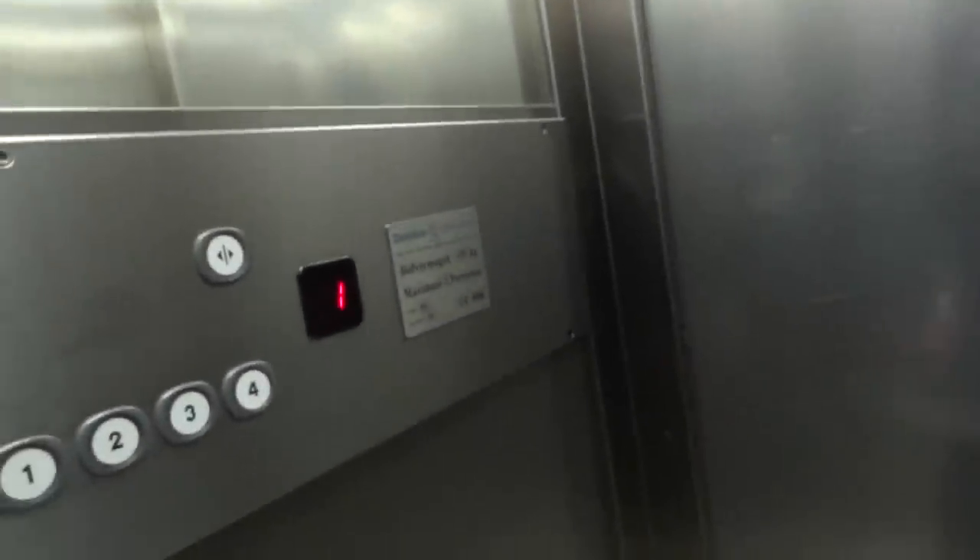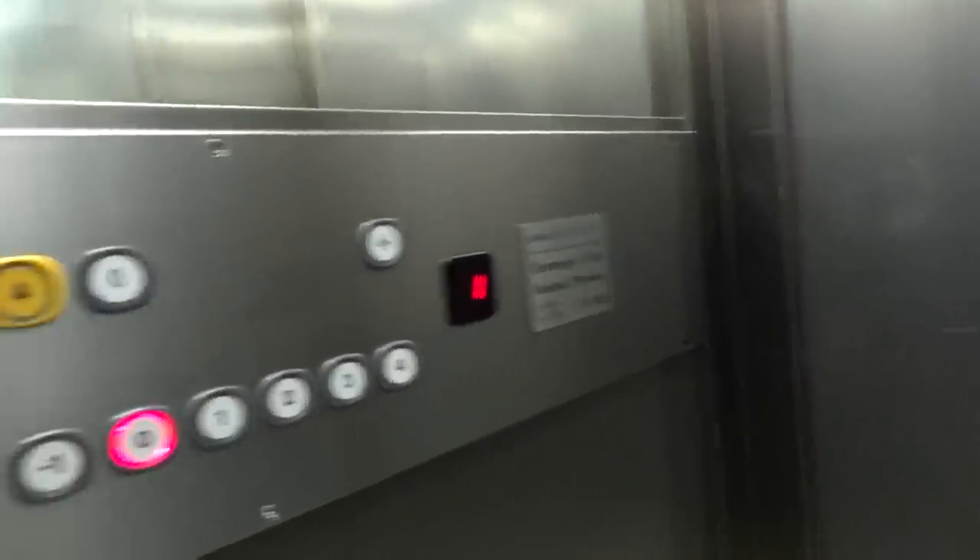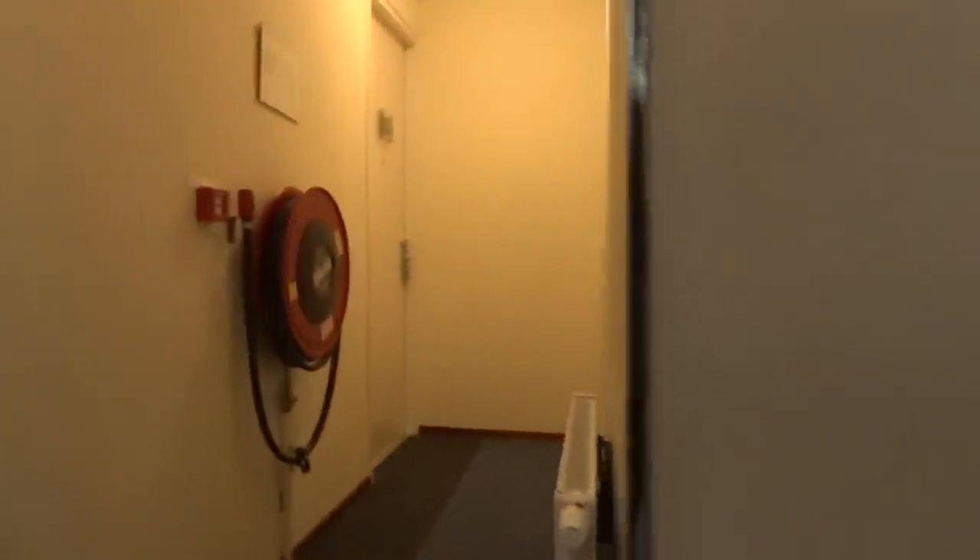The first floor, as anybody who lives in the Netherlands knows, is not the first floor — it's the second. It starts out on floor zero. Here we go, it's the next place. They got them on every floor. There's the stairs.